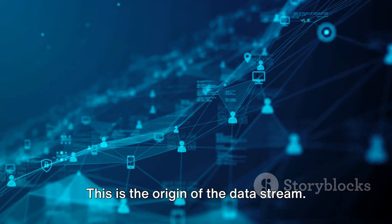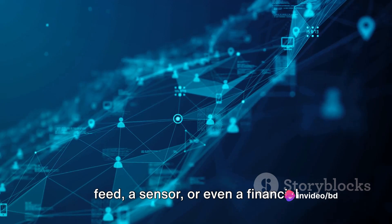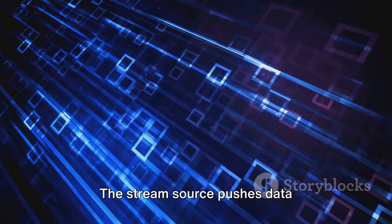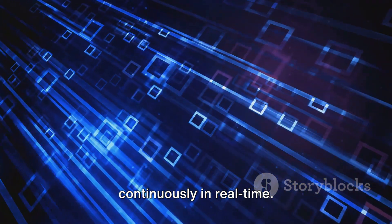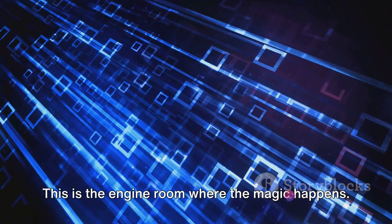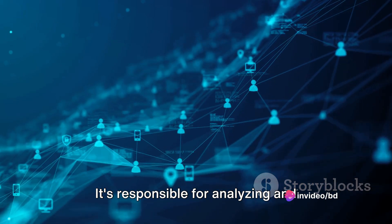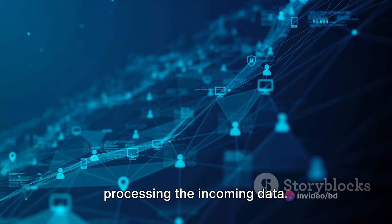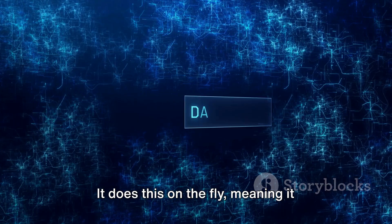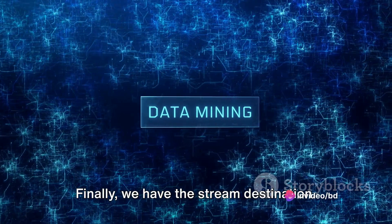The stream source could be anything from a social media feed, a sensor, or even a financial transaction log, and it pushes data continuously in real-time. Next, we have the stream processing application — this is the engine room where the magic happens. It's responsible for analyzing and processing the incoming data on the fly, meaning it handles data as it comes in without storing it first.